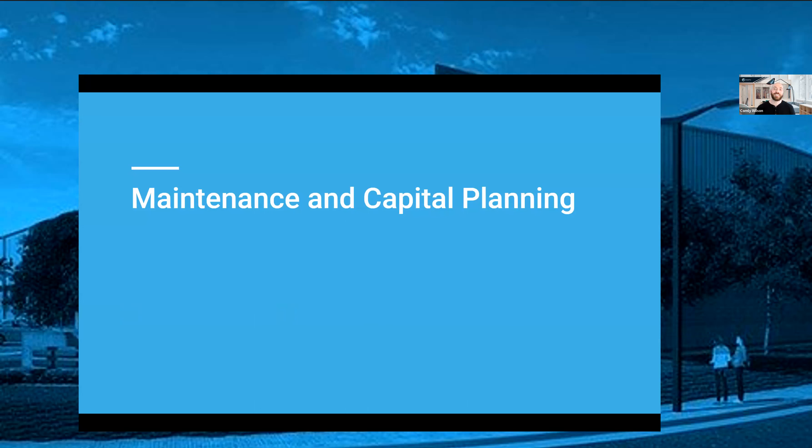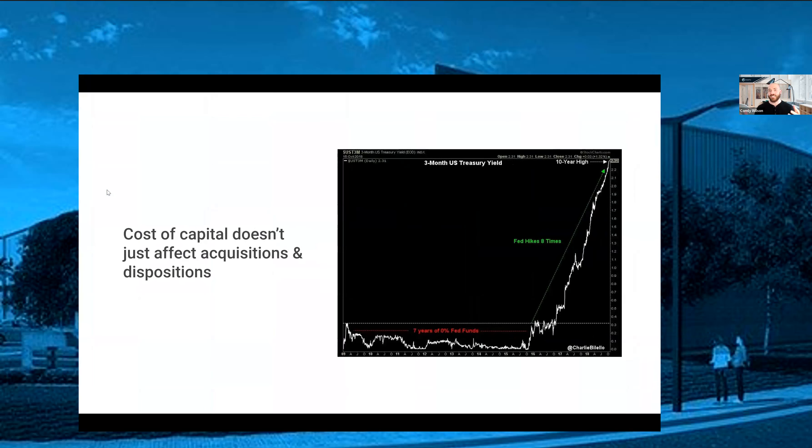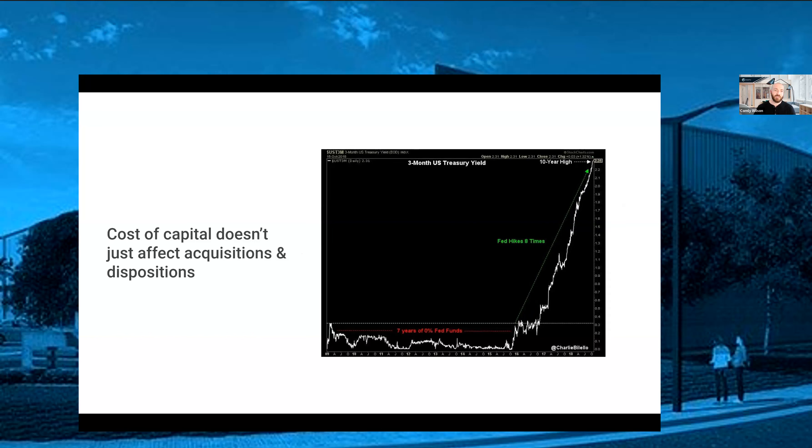Changing topics entirely, moving on to maintenance and capital planning. The cost of capital is slowing down deal volume, obviously. But it doesn't just affect acquisitions and dispositions — for landlords who ultimately have to make capital investments into their portfolio, whether that's the roof, HVAC equipment, dock doors, or whatever, limiting your exposure to unexpected CapEx and even forecasted capital expenditures can make a significant difference.